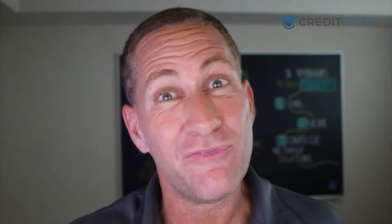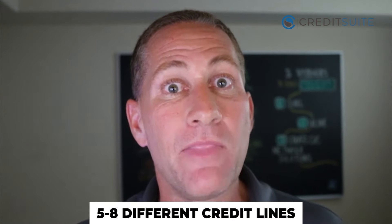Another huge benefit of credit line hybrid is that it helps you build business credit. You're typically getting five to eight different credit lines, and many of them report to the business credit reporting agencies. So not only can you get up to $150,000 in credit lines, but you're also building business credit at the same time. The more accounts on your business credit reports, the more your business can fund itself and get money without a personal guarantee or personal credit check.